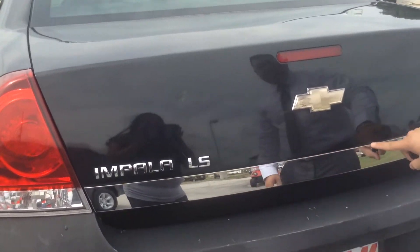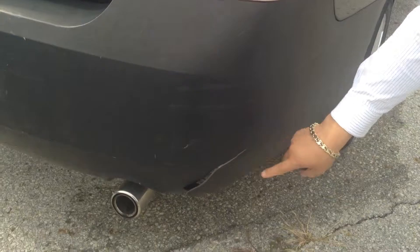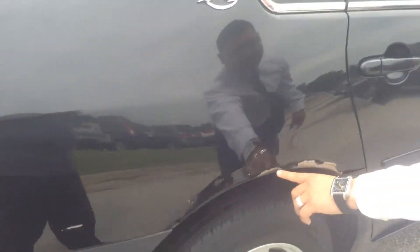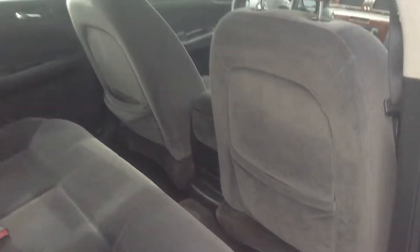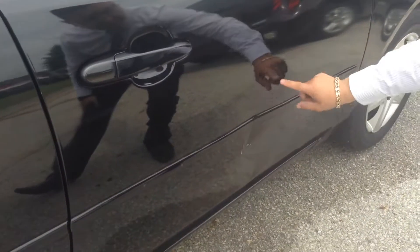We do see a little bit of rust forming right here. And as we walk along on this side, we do have a crack in the bumper right there. And again, more dings, scratches, and paint chipped off. On the interior, we do have some stains on the carpet and some on the seat as well. You can see some more exterior damage right here on the passenger side.